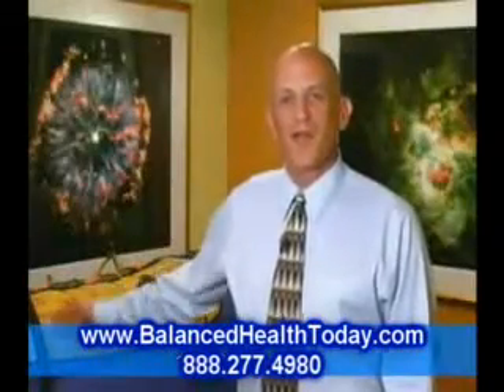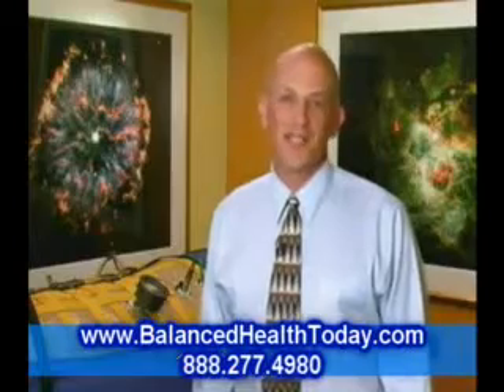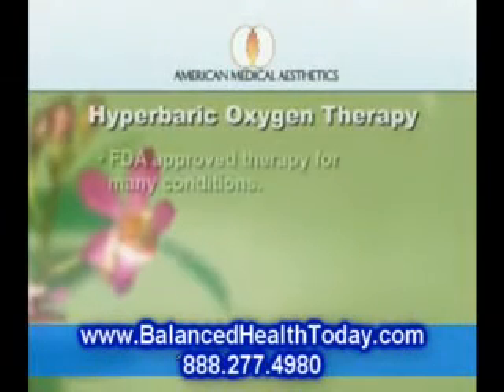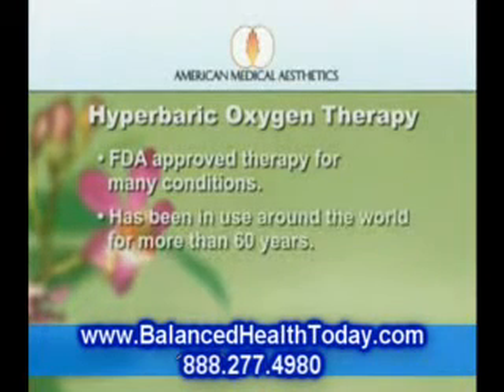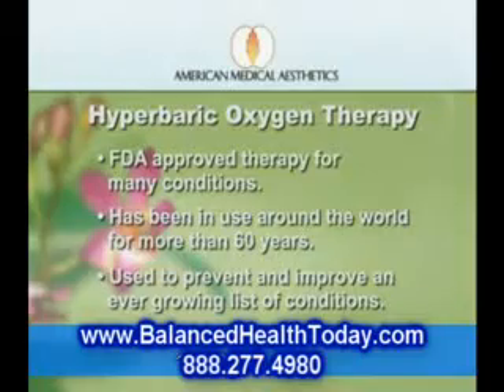This is one of our hyperbaric oxygen chambers. We affectionately call it the life pod. Hyperbaric oxygen therapy is an FDA approved therapy for many conditions and has been used around the world for over 60 years in the prevention and improvement of a continuously growing list of debilitating conditions, as well as the overall enhancement of health.